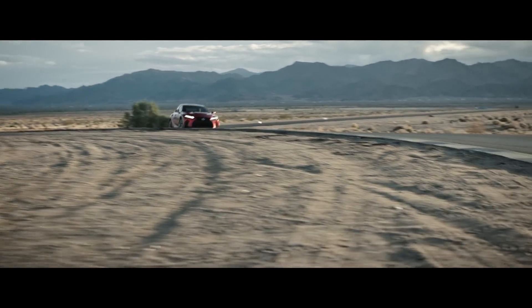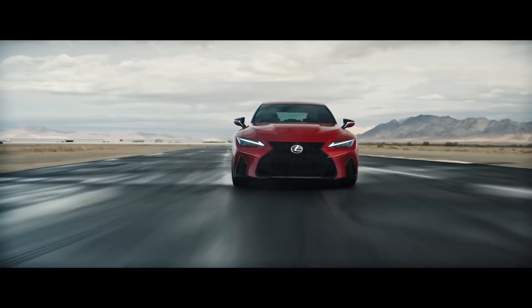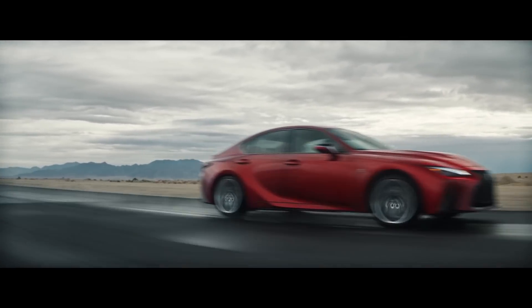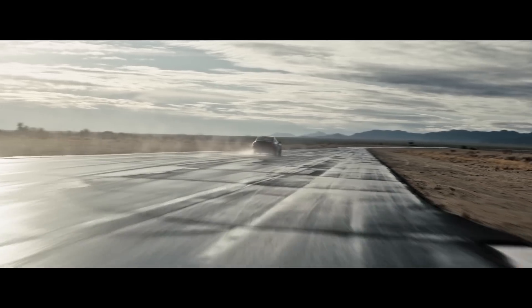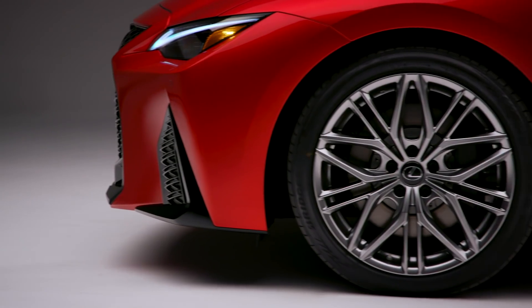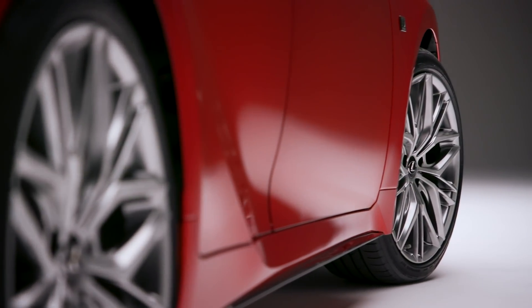Thankfully, they have beefed up the brakes to cope with that extra power by adding additional aerodynamic cooling and larger 14-inch two-piece aluminum rotors in the front and 12.7-inch rotors in the rear. That's 0.8 inches bigger in the front and a full inch bigger in the rear than what you get on regular F-Sports. The last thing they added to help handling are the exclusive 19-inch Enkei wheels that are one pound lighter per wheel in the front and two pounds lighter per wheel in the back over the regular 19-inch F-Sport wheels.